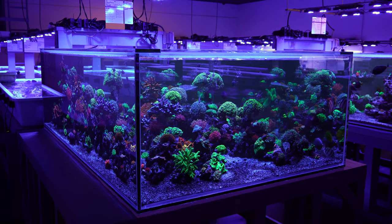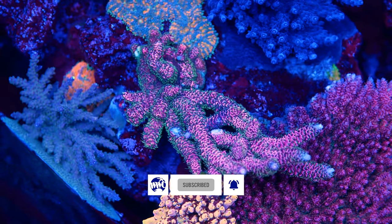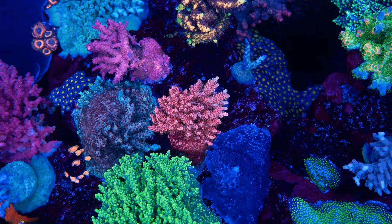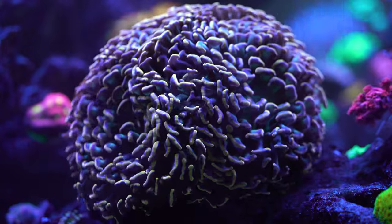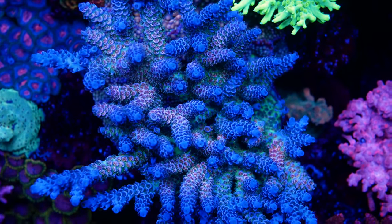Did you know there are over 6,000 coral species around the world? Those corals fall into two categories: they are either hard corals or soft corals. The main difference is that hard corals have a calcium carbonate skeleton, and those are broken down into two more categories: LPS, large polyp stony corals, and SPS, small polyp stony corals.